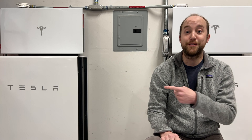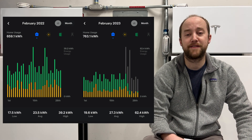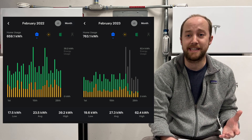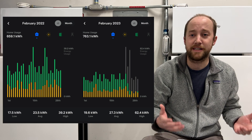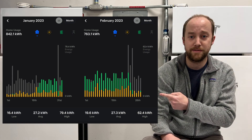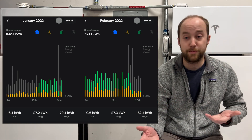With that, let's take a look at the data for this month. The first thing we're going to look at is house usage — we used 763.1 kilowatt hours in February. That's up from last February where we used 659 kilowatt hours. We're getting a colder February with a lot more rain, so we're using the heat more. In addition, with the baby in the family now, we're running the dishwasher pretty much every day and doing a lot more laundry. Compared to January where we used 842.1 kilowatt hours — February is just the shorter month, so the daily averages are about the same.